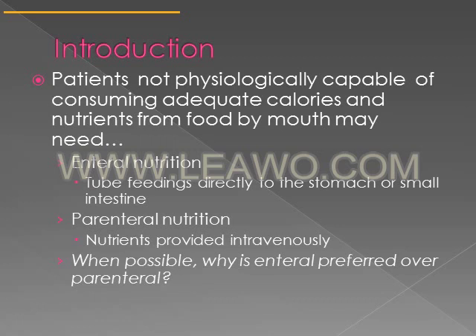Parenteral nutrition provides nutrition via IV, so intravenously. When possible, enteral nutrition is preferred over parenteral nutrition.